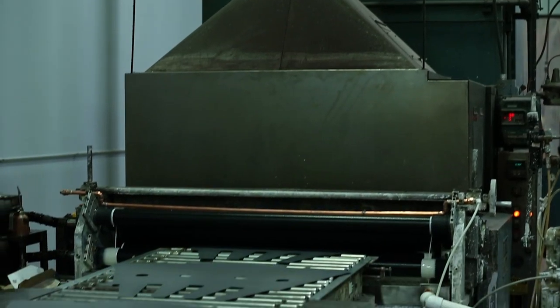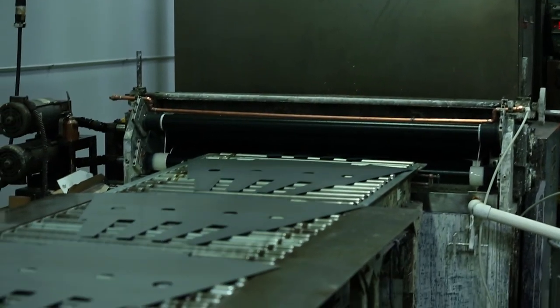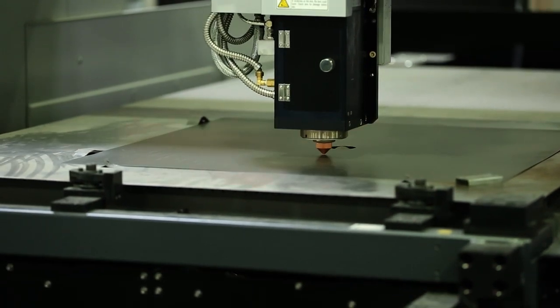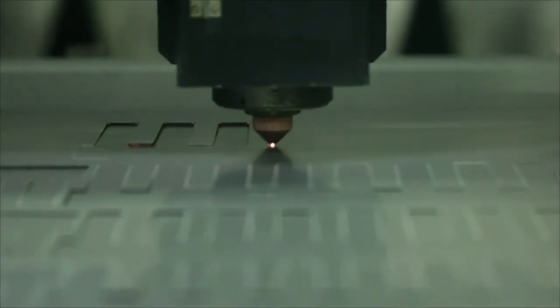Take advantage of the many benefits offered by lamination coating and laser cutting with Laser Technologies. Complete start-to-finish manufacturing solutions.